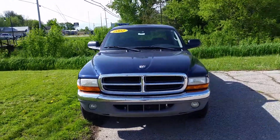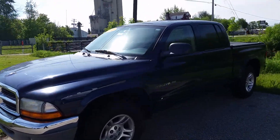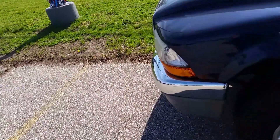Hi Tim, Norm from Schaefer Chevrolet here. We have a 2002 Dodge Dakota. We're going to take a quick walk around it. I want to point out anything I can see on this truck that I think I would want to see.